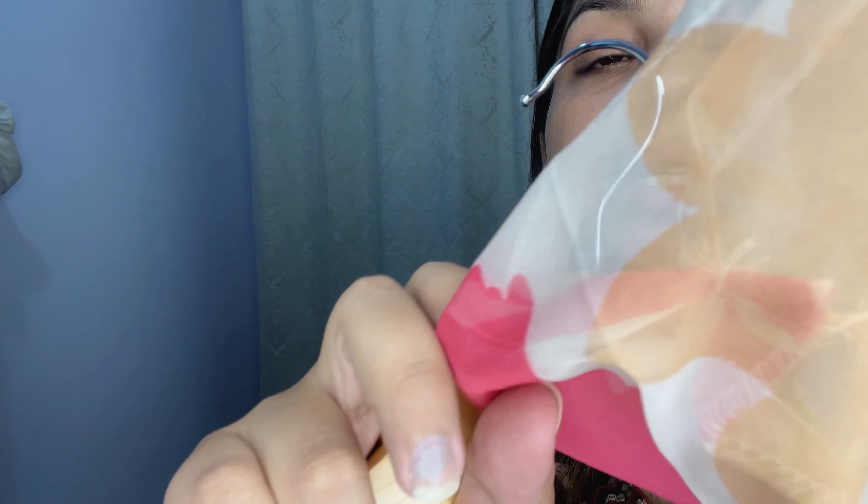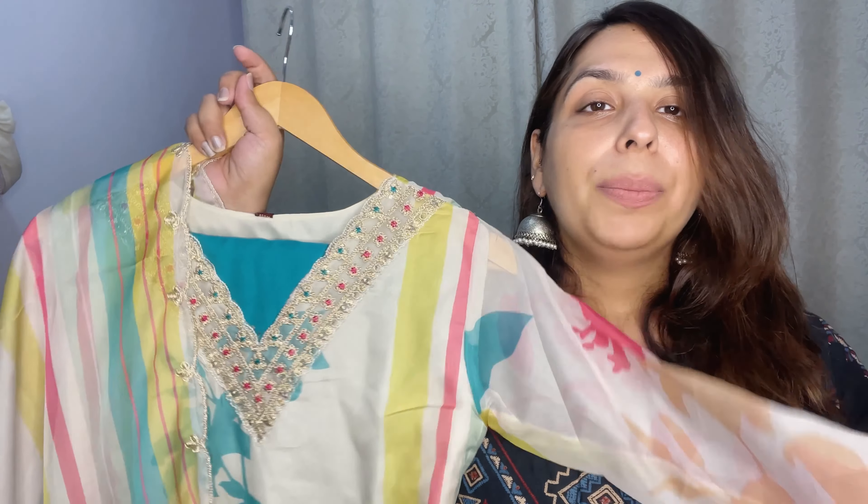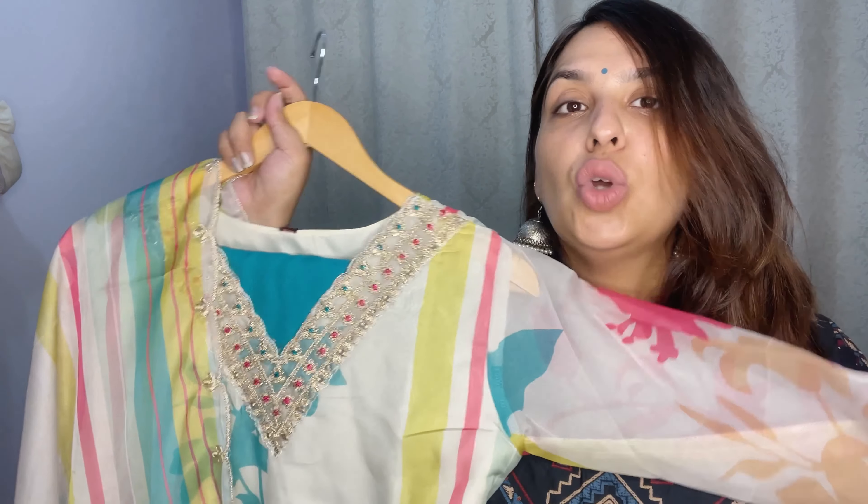I got this for 1400 rupees after discount, but the stitching is really bad — let me show you. The stitching quality is very very bad. The fabric lining is bilkul achha nahi hai, cotton nahi hai — it's very synthetic, jo irritation feel hogi body pe.